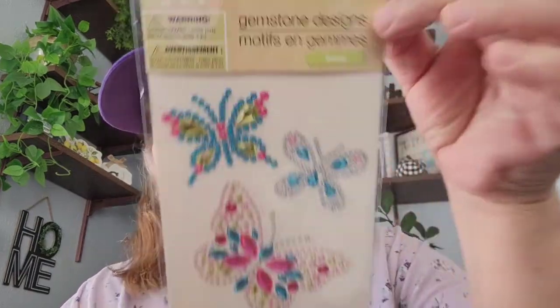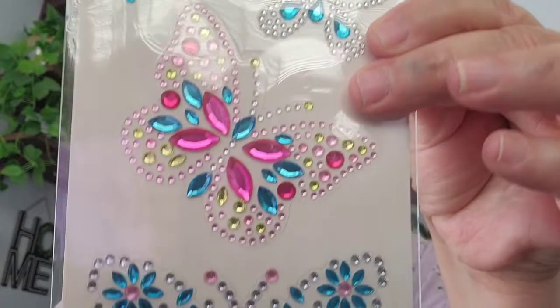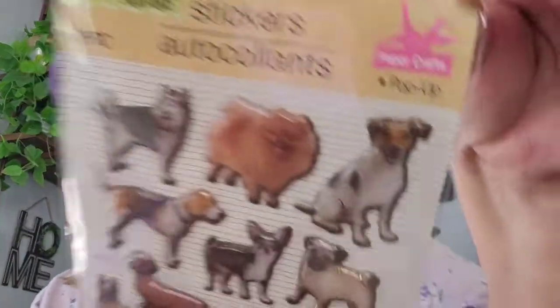Then I got this one — it comes four, it's the gemstone designs and it's of course the butterflies. And then I got this one with the dogs — all different dogs — comes thirteen and it's also the pop-ups.